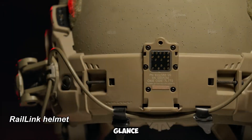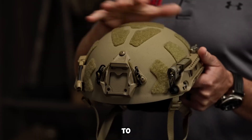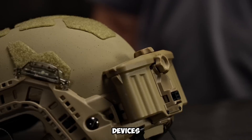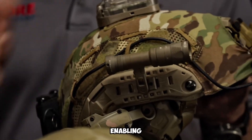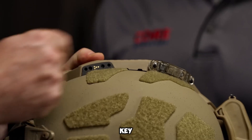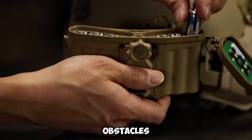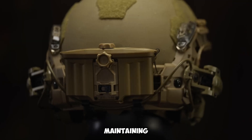At first glance, the Rail Link helmet may resemble conventional protective headgear, yet it integrates state-of-the-art enhancements to optimize soldier performance. This innovative helmet houses built-in batteries, ensuring an uninterrupted power supply for night vision devices. It also accommodates advanced optical systems, including fused thermal imaging, enabling clear visibility in low light and demanding conditions. A key feature is its internal cable management system, which conceals wiring within the helmet to prevent entanglements with equipment, branches, or obstacles.